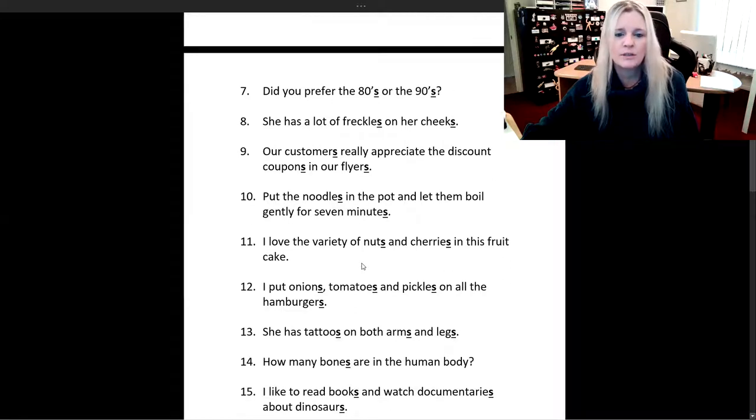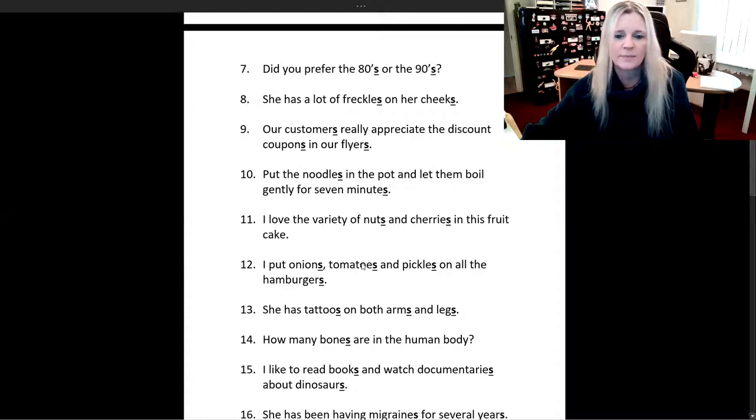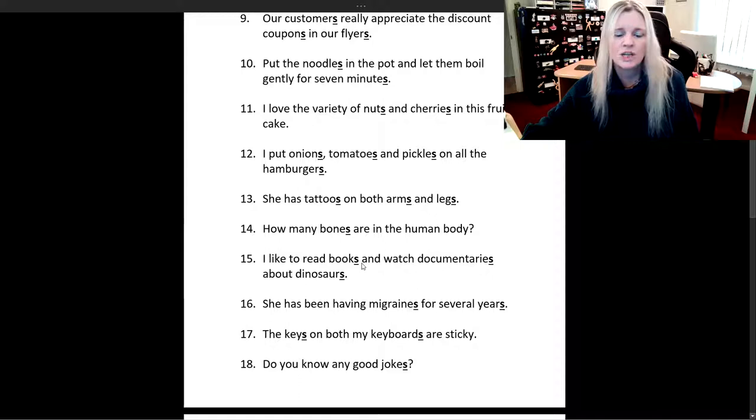Our customers really appreciate the discount coupons in our flyers. Put the noodles in the pot and let them boil gently for seven minutes. I love the variety of nuts and cherries in this fruit cake. I put onions, tomatoes, and pickles on all the hamburgers. She has tattoos on both arms and legs.